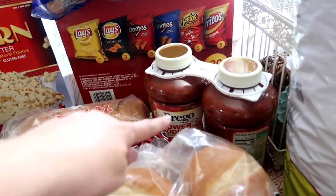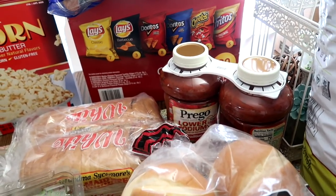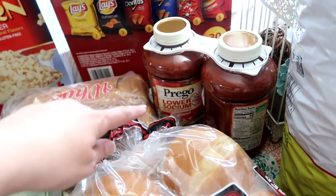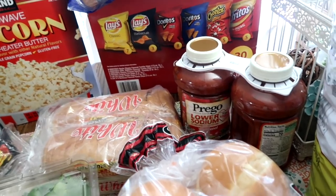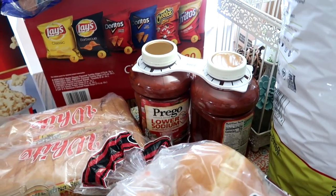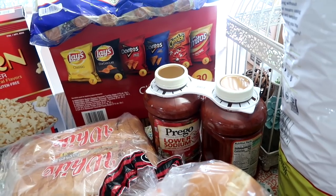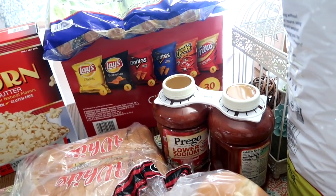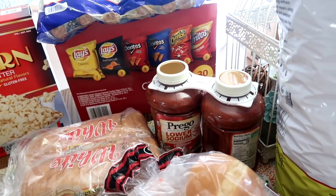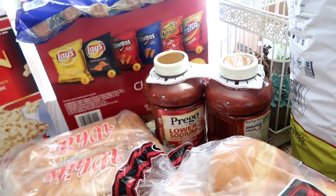I do have a pizza fondue recipe that I shared on Millennial Moms — I'll leave a link. It's a really yummy snack, especially after school. What you do is take your crock pot, put in a big can of Prego, add some sausage, chop it up, put it in with some Italian seasoning, and let that cook for hours. Then about 20 minutes before you're ready to serve, plop in about a half cup of mozzarella cheese, get it all melty, and serve it up with bread. Pizza fondue — really yummy.